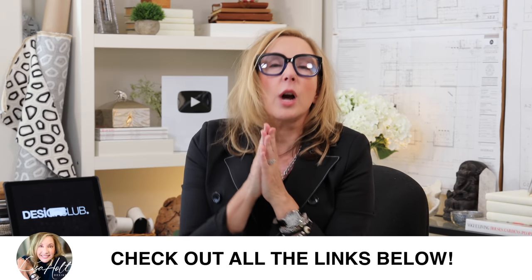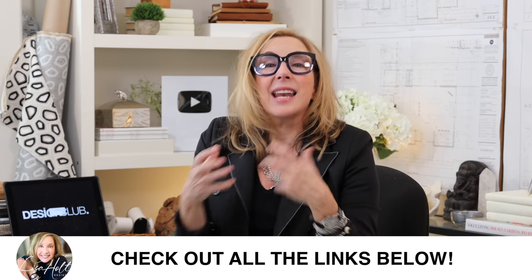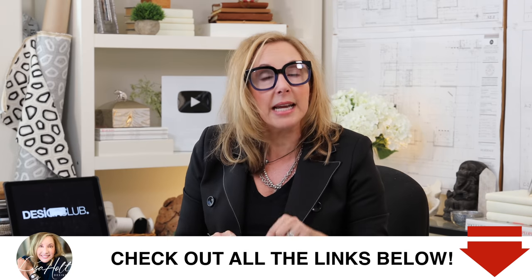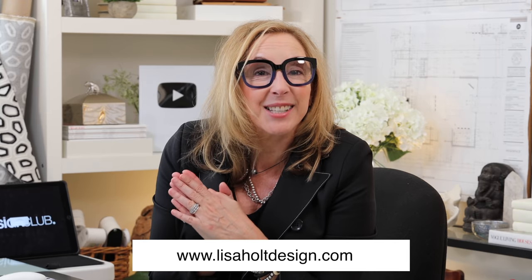I've been really wanting to do this kind of format for a while because you guys have so many great questions that I haven't been able to get to in my normal format. Let me know if you like this in the comments down below, and be sure and go over to lasaholtdesign.com and sign up for my email list so you'll know all about the club when it's getting ready to launch. I'll see you guys next week.